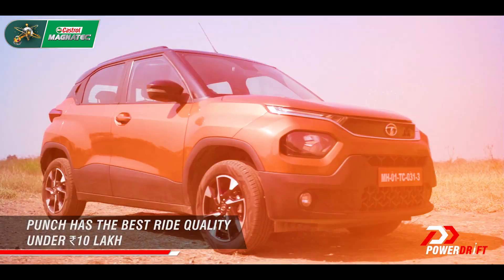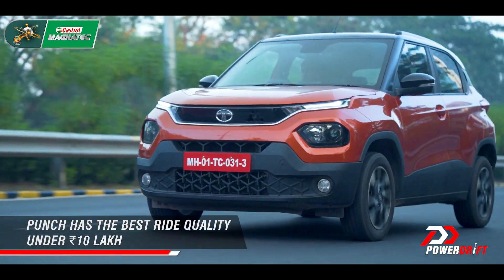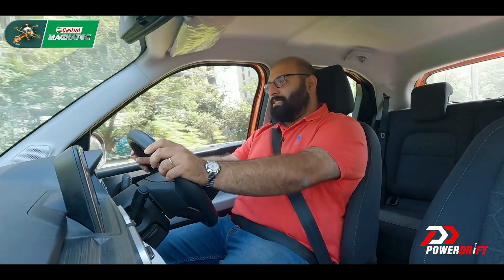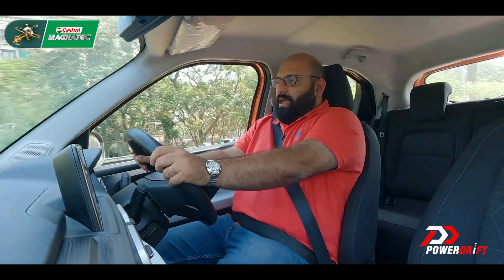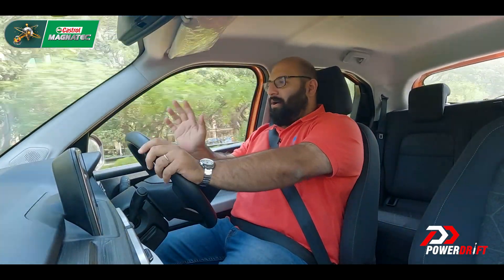As I've always said, this has the best ride comfort of any car under 10 lakh rupees, and I'm going to stick by it. It is genuinely just unbelievable how comfortable this car is over any terrain at all. You can hit a speed breaker at 40 kilometres an hour and it'll just shrug it off like nothing happened.